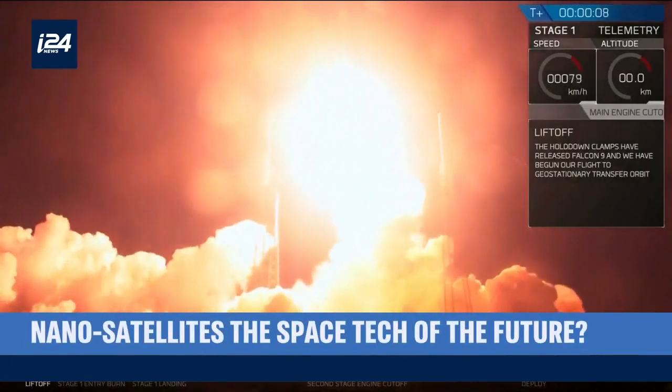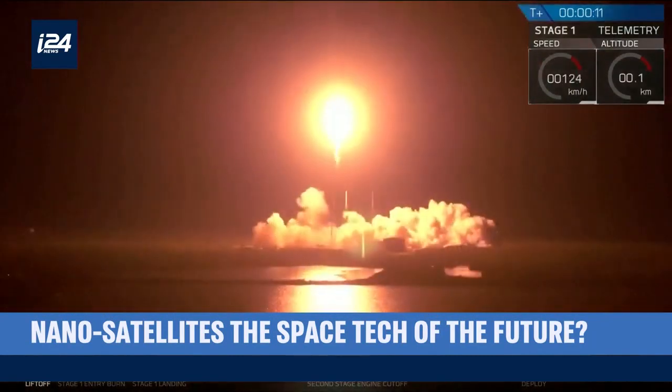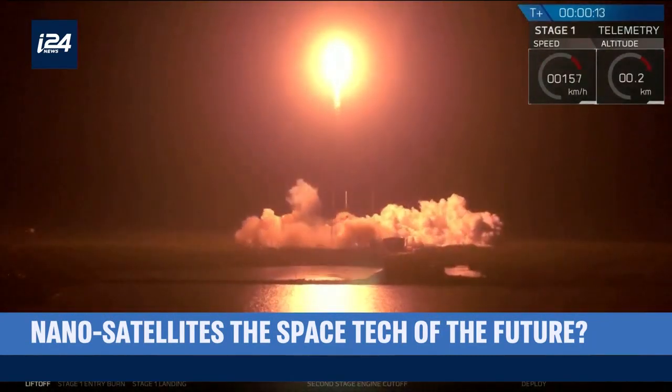So while Israel's hopes and dreams to land on the moon came crashing down, Israel's dreams to make a mark on space still fly high.